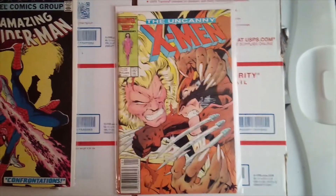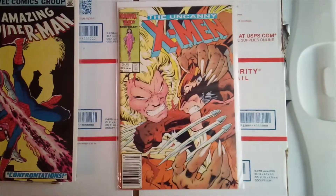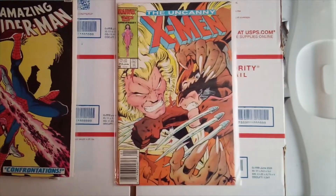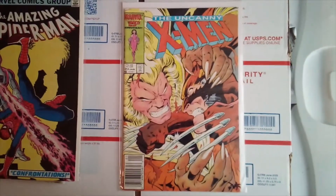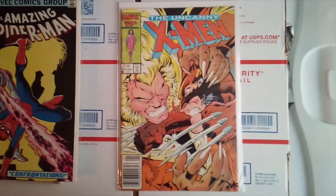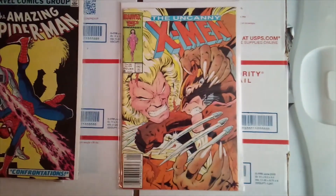The video is kind of short but I wanted to show you guys these books. I appreciate you guys watching. I know I don't usually show huge keys or open mystery boxes — I just show Bronze Age hauls and stuff I pick up from eBay, and you guys still watch and comment, so I appreciate it. Good luck hunting for those comic books, and until next time, take care guys.